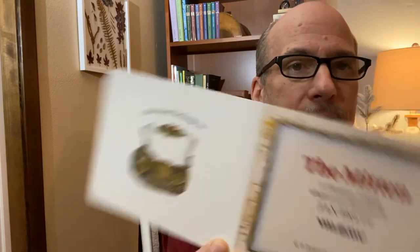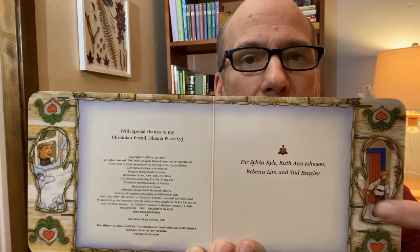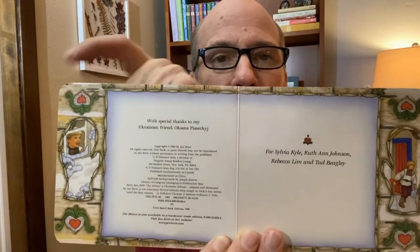All right, inside the first page, it tells us it was written by Jan Brett. Then it tells us on the next page that it was written for Sylvia Kyle, Ruth Ann Johnson, Rebecca Lim, and Tad Beagley. Now, I don't know if you've noticed, but on each side of the page there's a little outline that looks just like a mitten, and that's on every page.